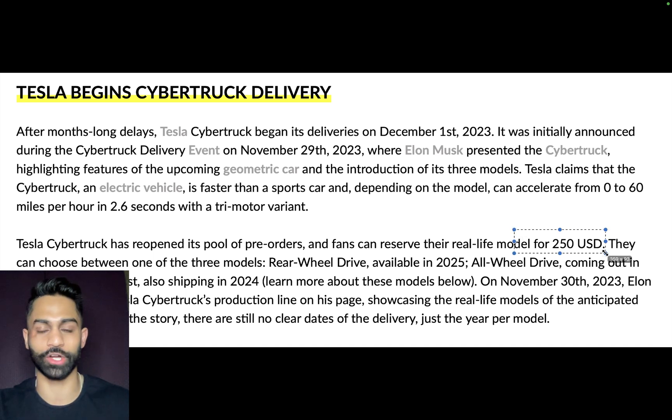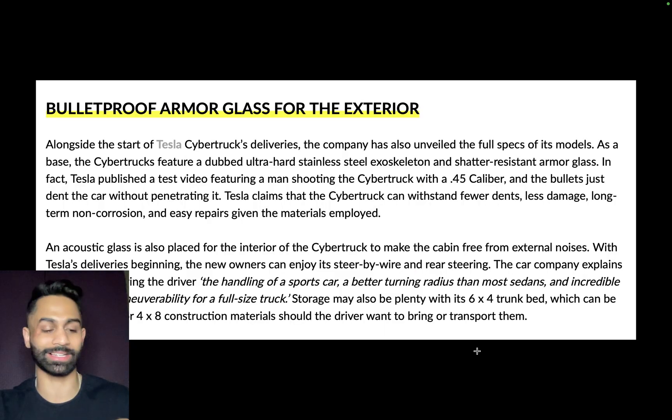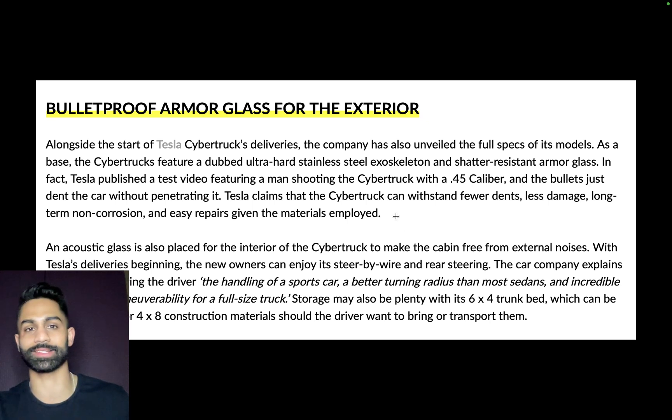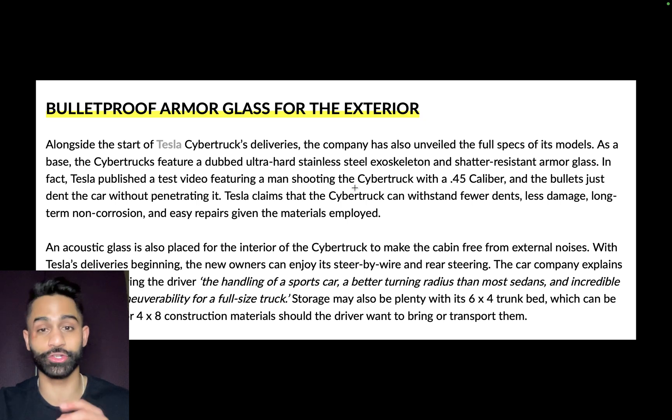Fans can reserve their Cybertruck for a $250 deposit. The base Cybertruck features a dubbed ultra-hard stainless steel exoskeleton and shatter-resistant armor glass — essentially bulletproof armor glass. Tesla published a test video featuring a man shooting the Cybertruck with a .45 caliber, and the bullets dented the car without penetrating it. Tesla claims the Cybertruck can withstand fewer dents, less damage, long-term non-corrosion, and easier repairs.